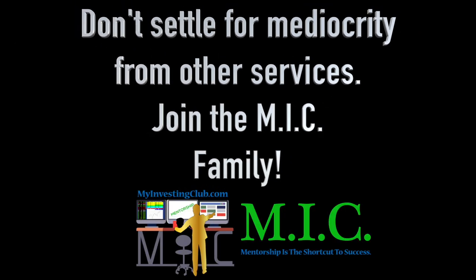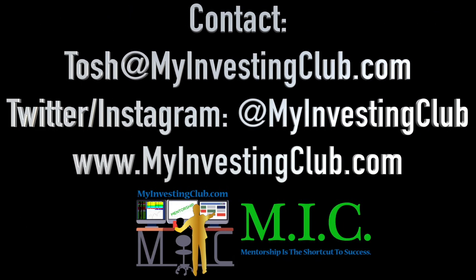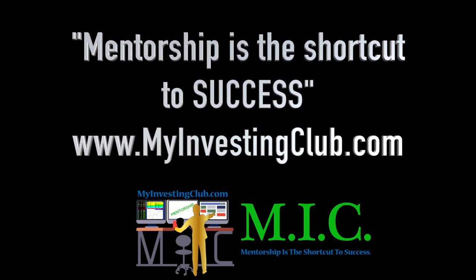Hey traders, this is Tosh — I go by tbradley90 in the My Investing Club chat. If you have any questions about MIC, joining MIC, or maybe you're already a member, you have three ways to contact me personally. You can hit our social media, PM me in chat, or email me at Tosh@MyInvestingClub.com — that's T-O-S-H at MyInvestingClub.com. I will get back to you in a timely manner. I'm here to help, and I don't want anybody to be afraid to reach out and ask any question. We are here for you guys.